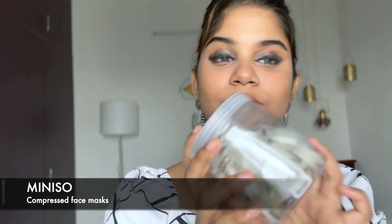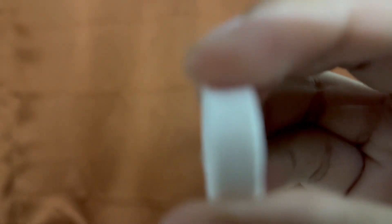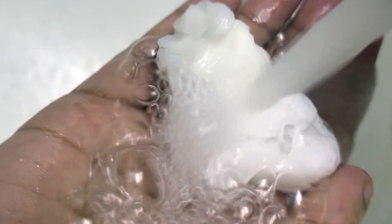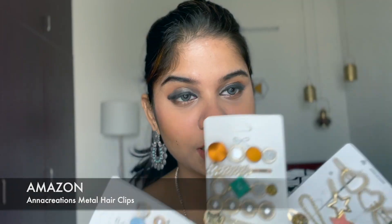The next product is a compressed facial mask, also from Minizo. You get 38 compressed face masks and it comes with a container. It's very travel-friendly — if you're going somewhere and want to have a mask, you can just carry this along.